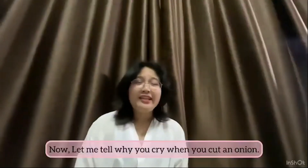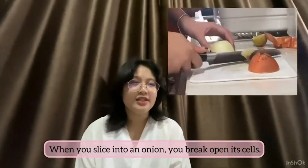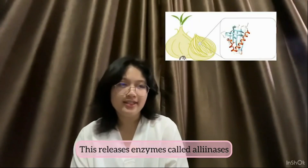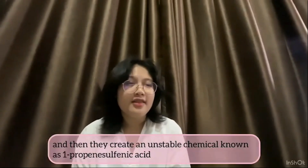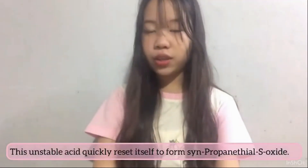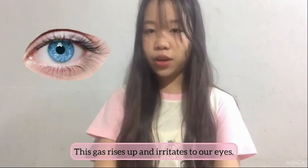Now, let me tell you why you cry when you cut an onion. Onions contain multiple layers of cells. When you slice into an onion, you break open the cells. This releases enzymes called allinases, which react with sulfur compounds and then create an unstable chemical known as 1-propanesulfenic acid. This unstable acid quickly converts to 2-propanesulfenic acid.